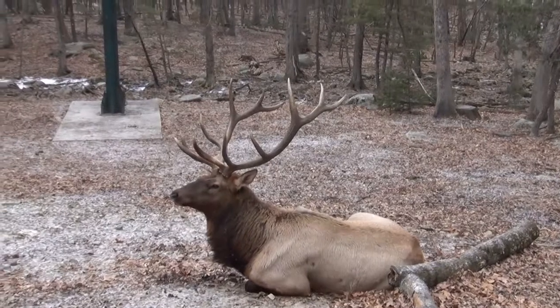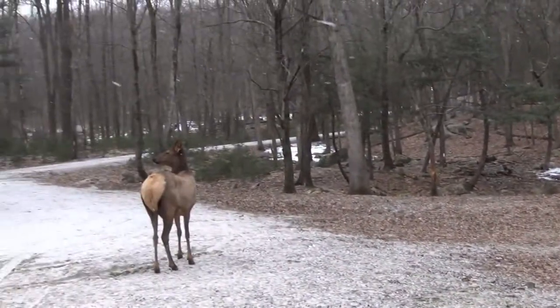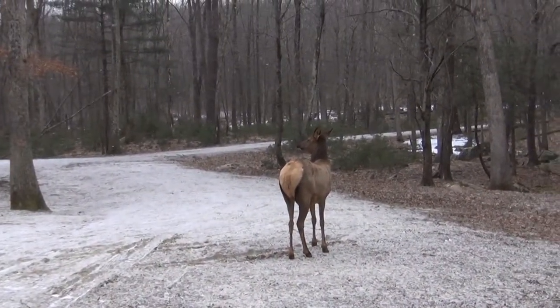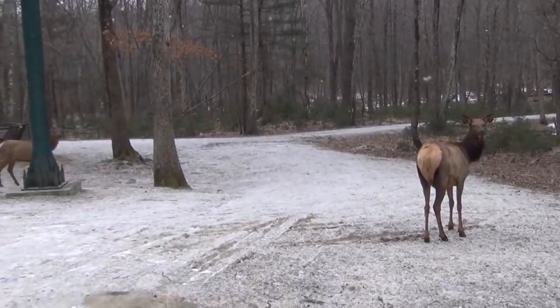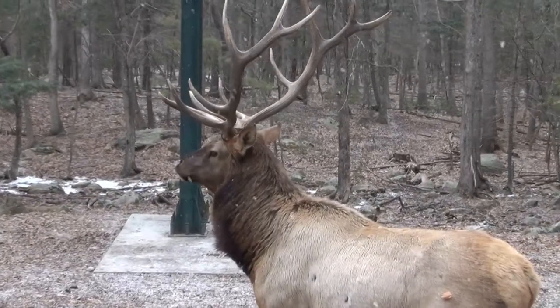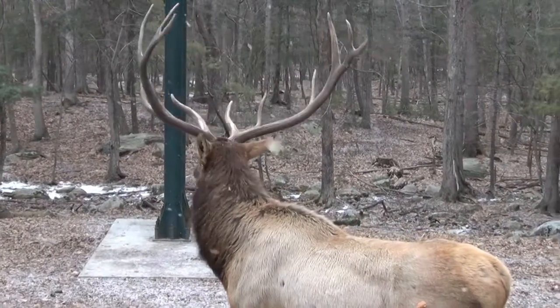These are North American elk. We have a beautiful 50 acre habitat at Southwick Zoo with wetlands and a pond, and these guys are so majestic and so beautiful when they're swimming in the water.